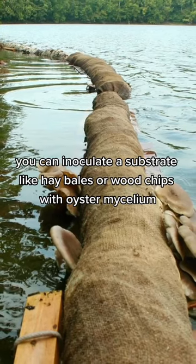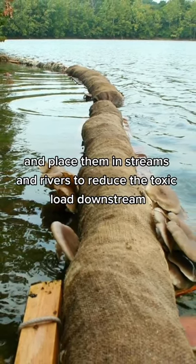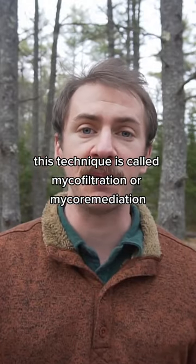You can inoculate a substrate like hay bales or wood chips with oyster mycelium and place them in streams and rivers to reduce the toxic load downstream. This technique is called mycoremediation.